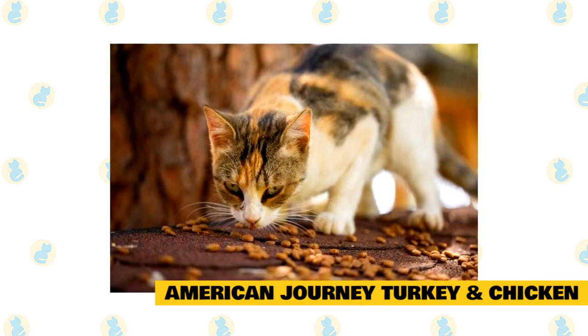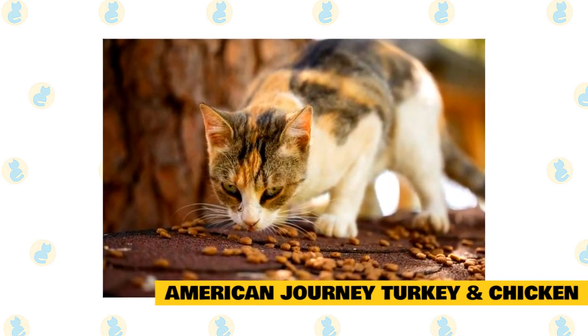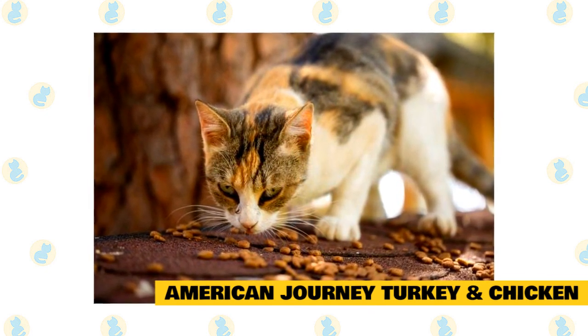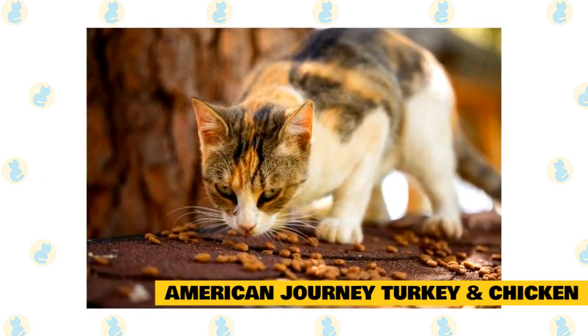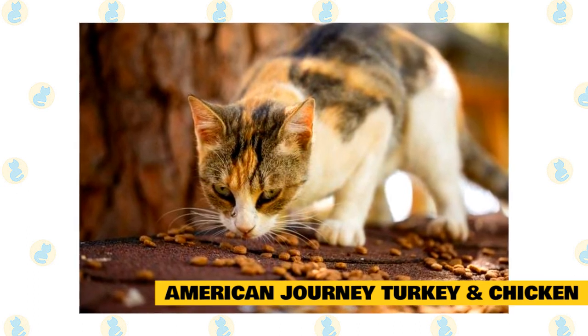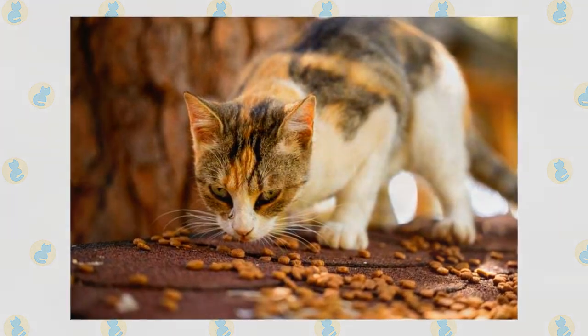Number ten: American Journey Turkey and Chicken Recipe. This cat food is an absolute favorite amongst Maine Coon owners. It's an all-natural brand of cat food, which means there aren't any unnecessary additives. Per the requirement of a healthy diet for your Maine Coon, American Journey cat food is packed with protein. The main ingredients include turkey and chicken. It is trusted and loved by vets, which means that this is a great choice for your cat.